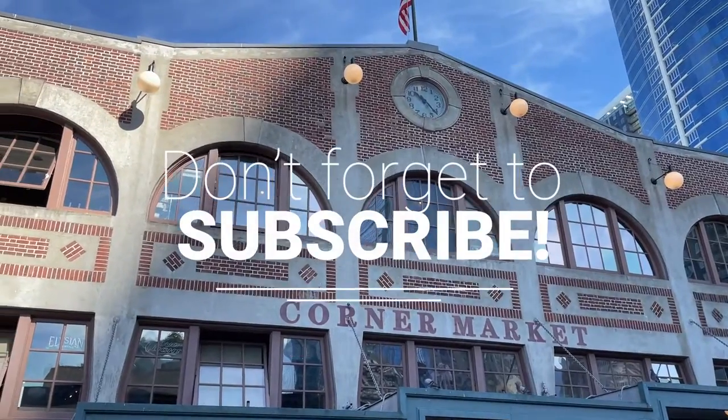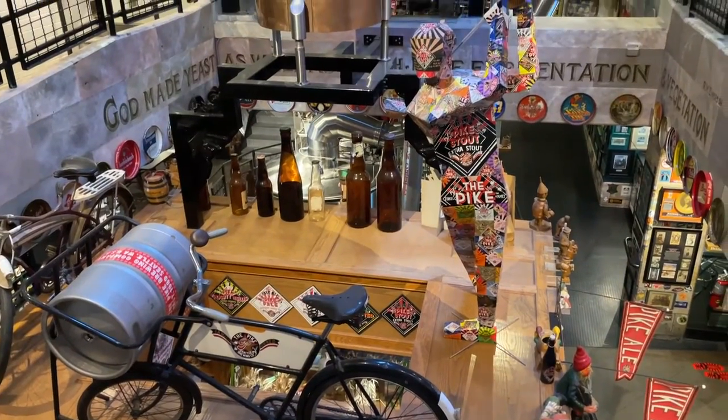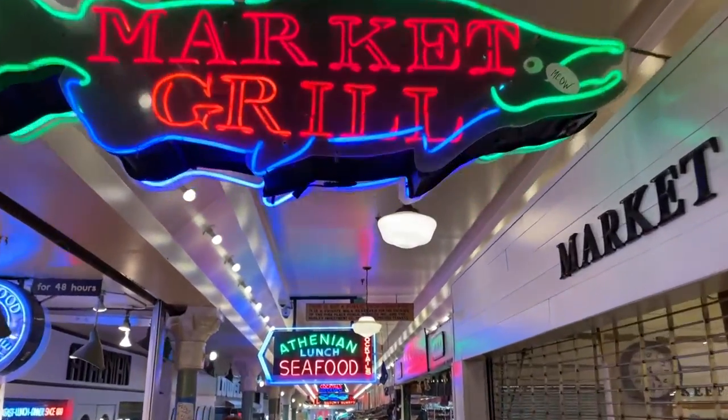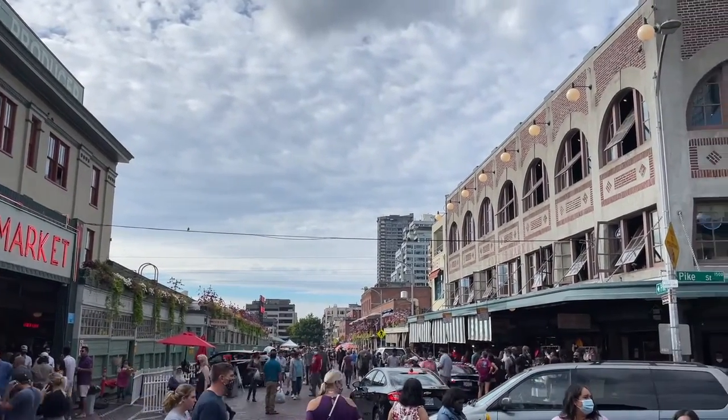For more videos like this one, make sure to subscribe to the channel and give this video a thumbs up. You can also follow me on Instagram at Traveling Tips. Thanks for watching and see you in the next one.